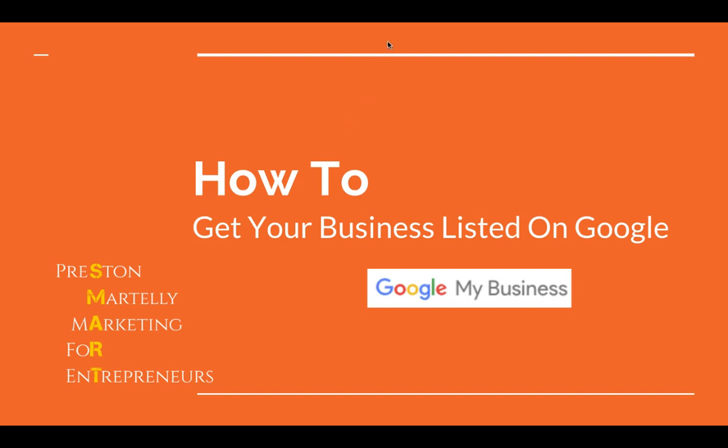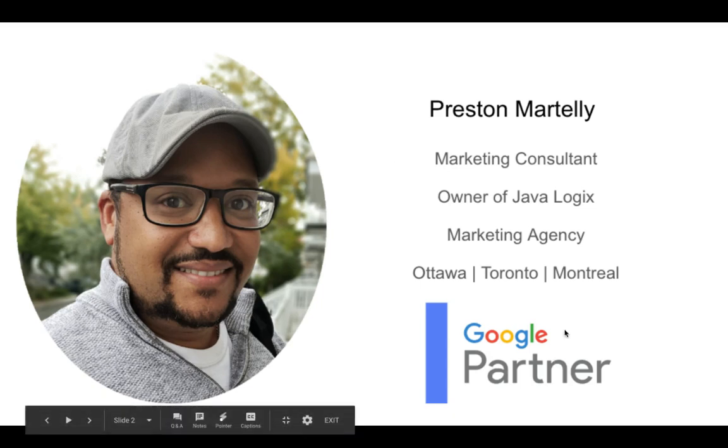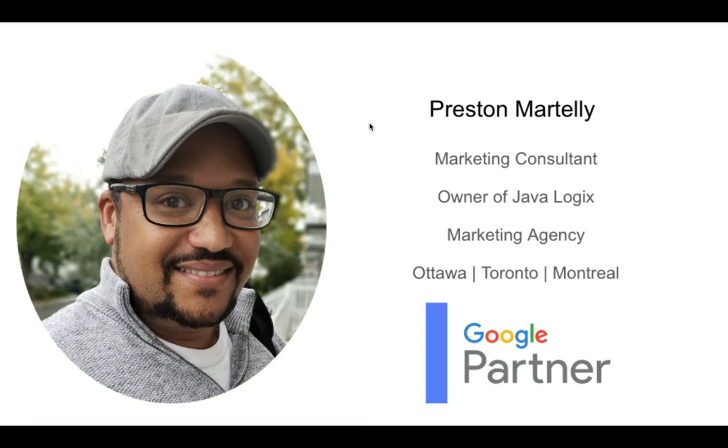Today what I'm going to teach you is how to get your business listed on Google. My name is Preston — I'm a marketing consultant. I own JavaLogix, which is a marketing agency, and we operate out of Ottawa, Toronto, and Montreal in Canada, but we serve customers pretty much globally and throughout the continent. I'm a Google Partner, so I've been working with Google for some time, gone through significant training with them, and we manage customers' pay-per-click advertising and online optimization.